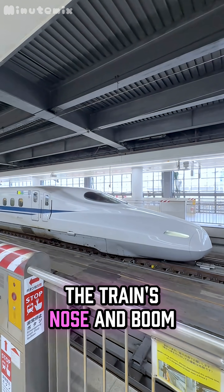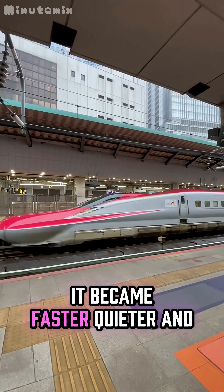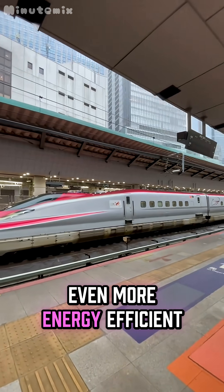They copied that shape for the train's nose, and boom — it became faster, quieter, and even more energy efficient.